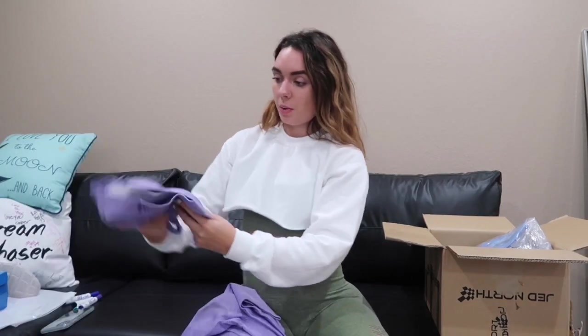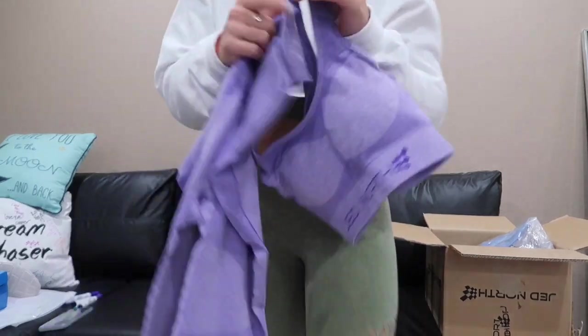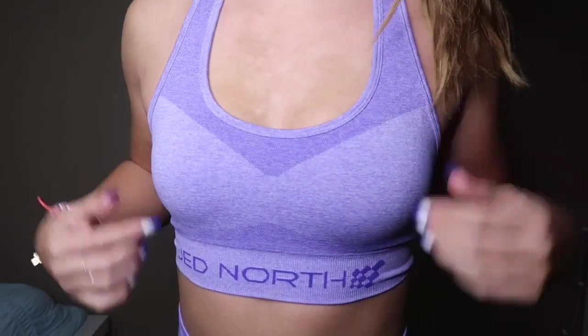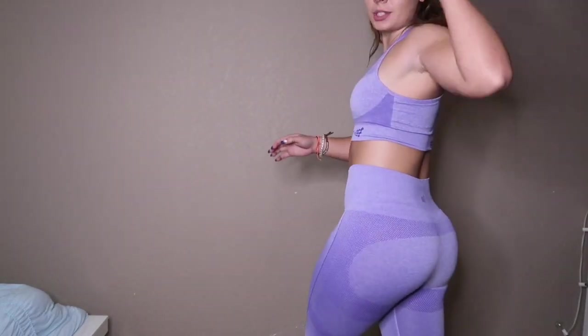This is what the top looks like — it fits longer, so it's obviously a sports bra but it definitely fits longer which is good because then you can wear this as a top. This is what the purple set looks like on. It fits actually really good and I'm really surprised that the bottoms fit — I'm really glad that I got a medium large because these actually fit. Top fits really good, bottoms fit really good, contours the butt. Ten out of ten.